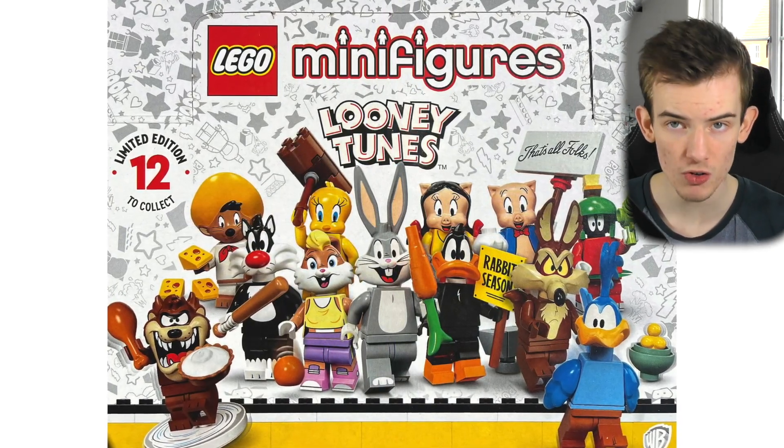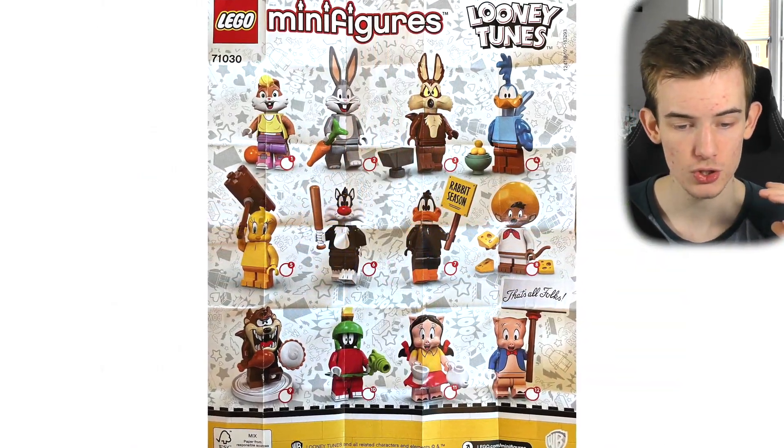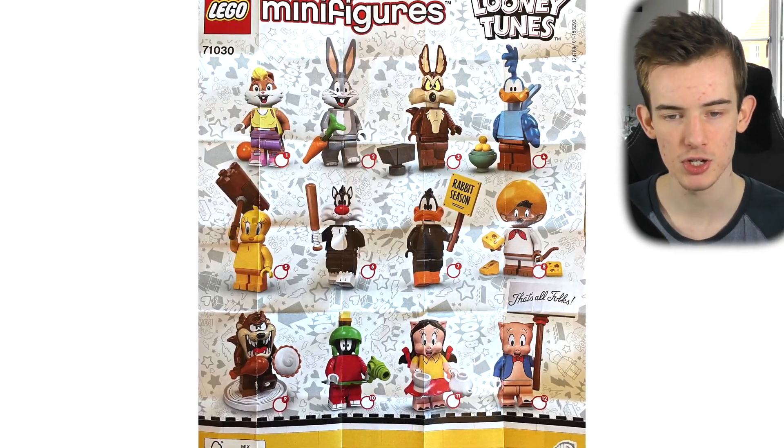This series has 12 minifigures to collect, and includes characters from Bugs Bunny all the way to Tweety, Porky Pig — all of them. So we'll take a look at them in just a second.